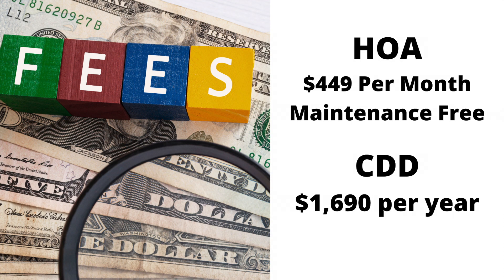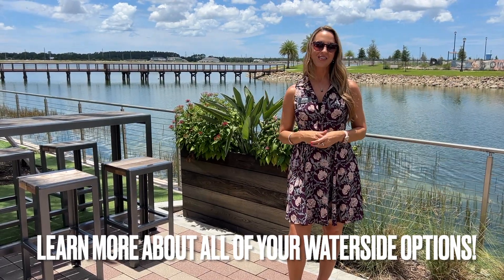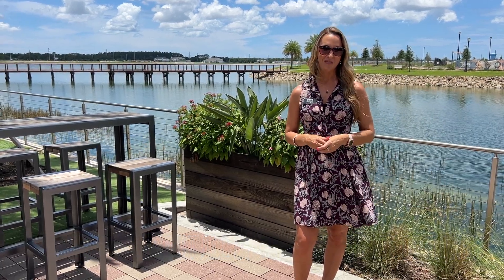Let's talk about fees. The HOA is $449 per month, and that is maintenance included. The CDD fee is $1,690 per year. So if you want to live in a beautiful home right here near all the action at Waterside Place, there are numerous different options for you. Get in touch with me and I'd love to help you find the perfect home.